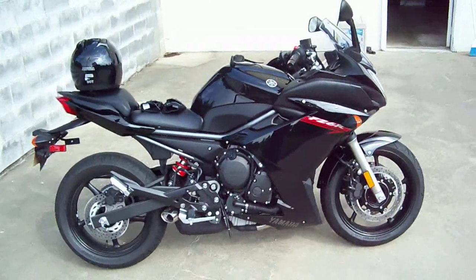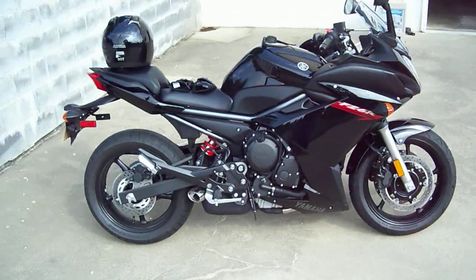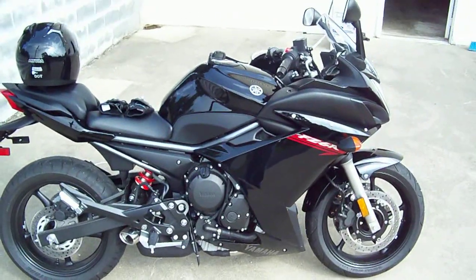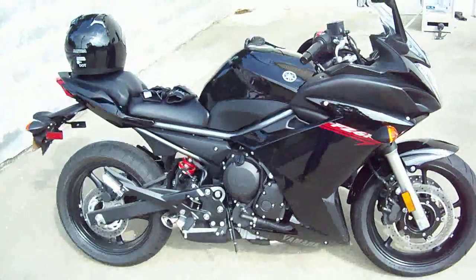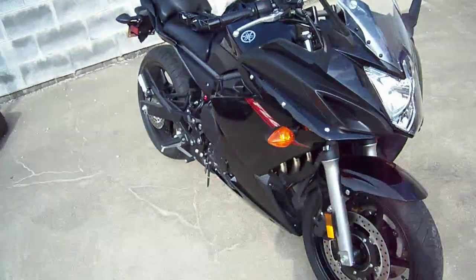What's up everybody, making a quick video here showing my new Yamaha FZ6R. I've had the bike a couple weeks now — first opportunity I've actually had to make a video. Thought to bring it up here to my camera to give a quick walk around.